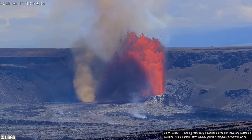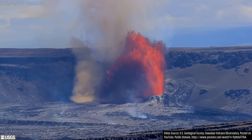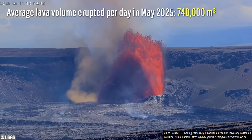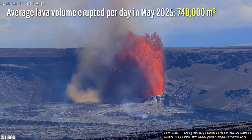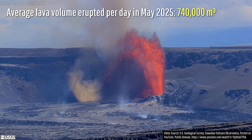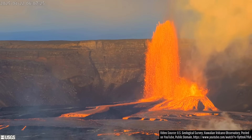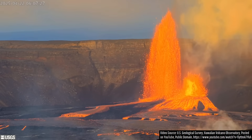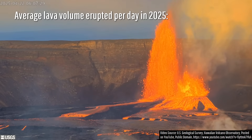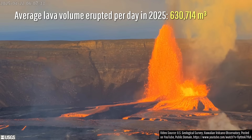For example, if we assume that Kilauea is going to continue erupting at the exact same rate that it has this month — May 2025 — then lava will completely refill its youngest caldera and spill onto the wider caldera floor on May 13th, 2027, a Thursday, by the way. If we expand it to the broader 2025 average, then that date is put back a few months to September 15th, 2027.